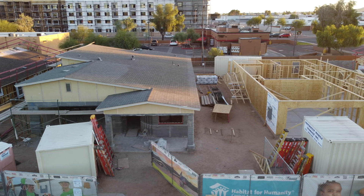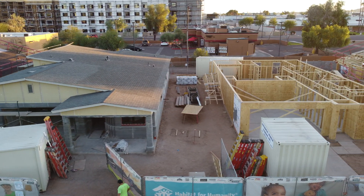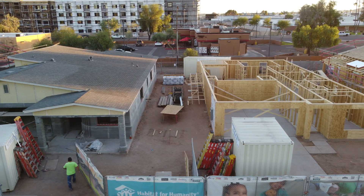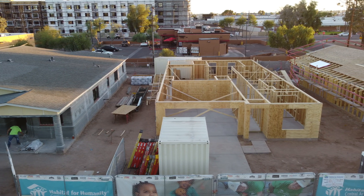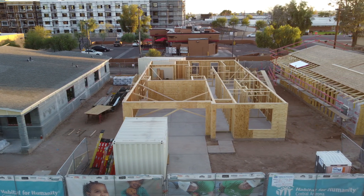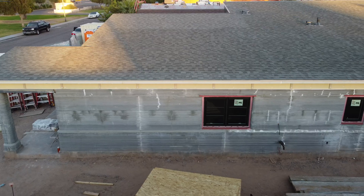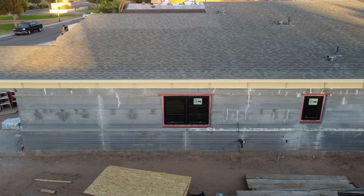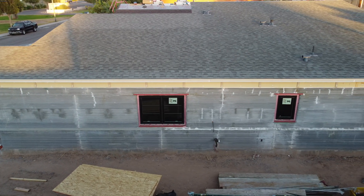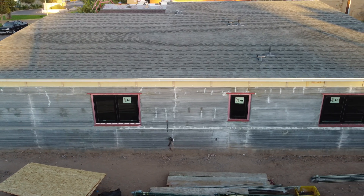I'm going to link to all the companies that printed these homes in the description below. Because there are so many companies involved in these projects, I'm only going to link the company that operated the printer, because I figure that's the primary interest of this channel. But don't forget there are many other great construction companies and organizations that participated in order to make this possible. When it comes to construction, partnerships are critical to make any project happen, and so it's never just one group responsible.